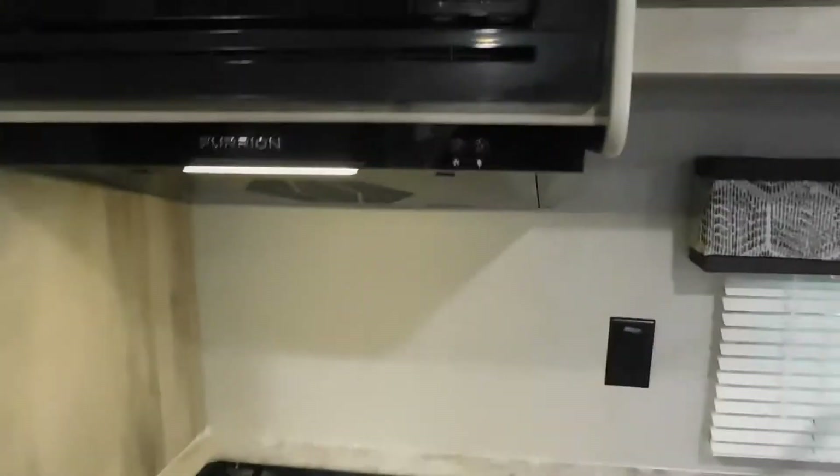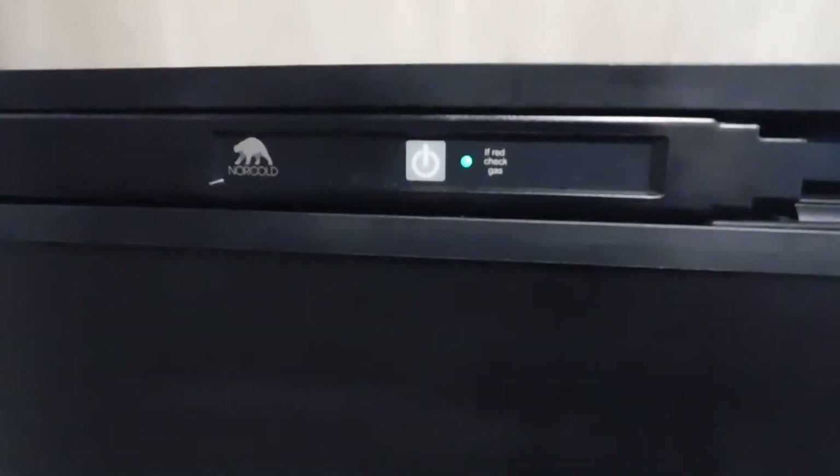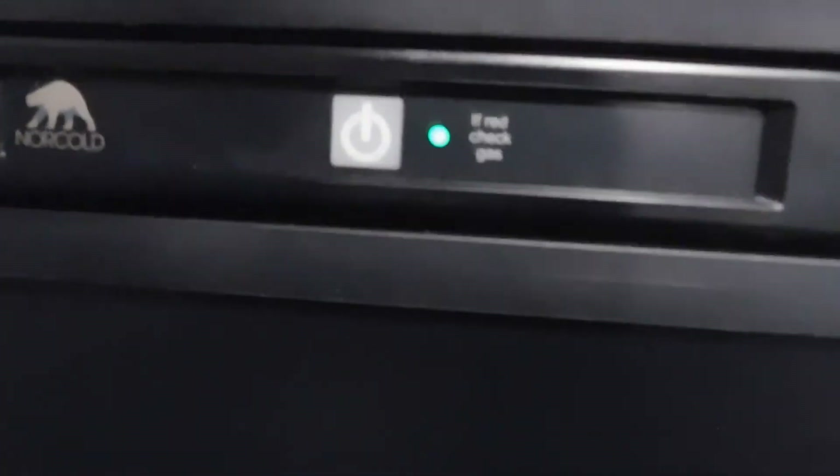This has a Suburban stovetop with an igniter built in just for the stovetop part, so you will have to manually light the pilot for the oven. It has a Furrion fan and light, a Furrion microwave, and a Norcold refrigerator. The Norcold has auto changeover mode built right in.